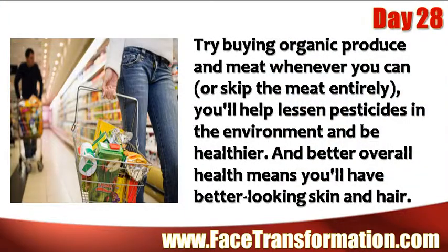Try buying organic produce and meat whenever you can. You'll help lessen pesticides in the environment and be healthier. And better overall health means you'll have better looking skin and hair.